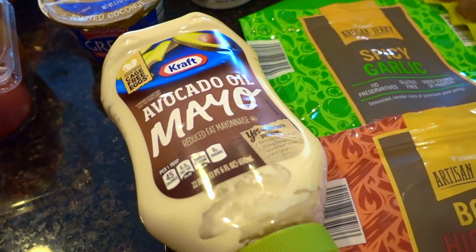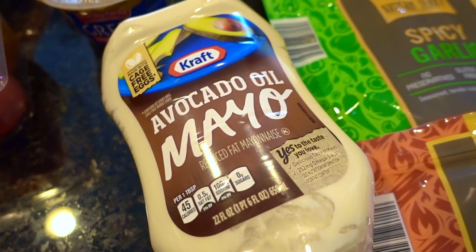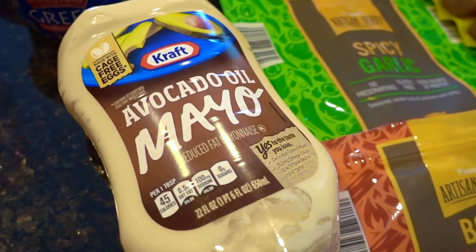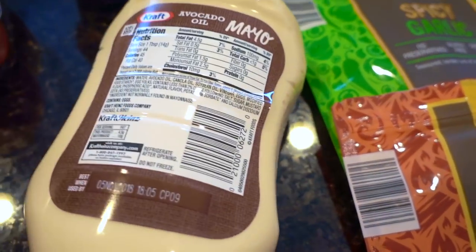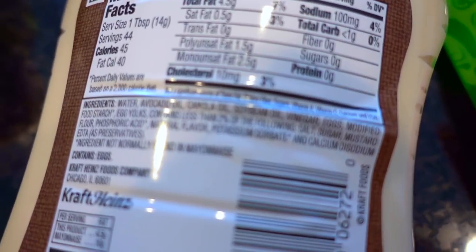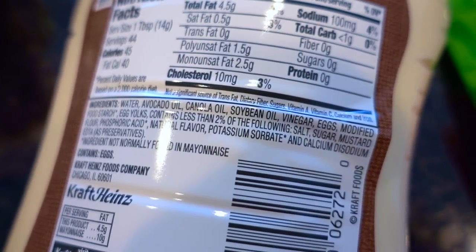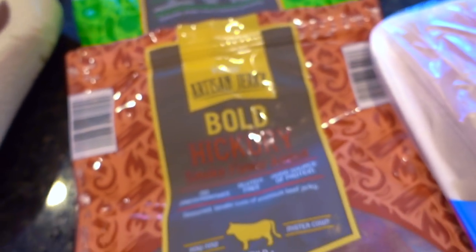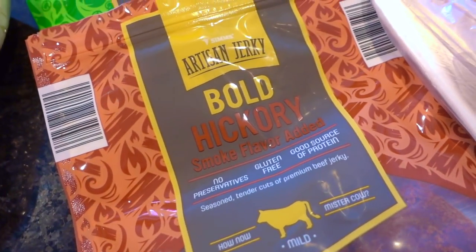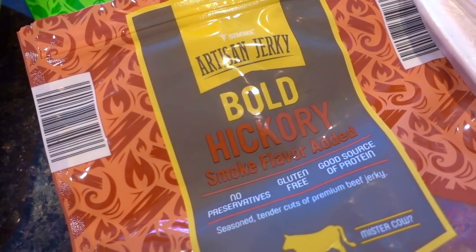Also in that special discount aisle, I saw this Kraft avocado oil mayo. If you follow the Whole30, it is not technically Whole30 compliant because there is a little bit of sugar and soy. So yeah, that's kind of a bummer, but I thought I'd give it a try. I have to watch myself with this because it is way too good — it's the artisan jerky, bold hickory.